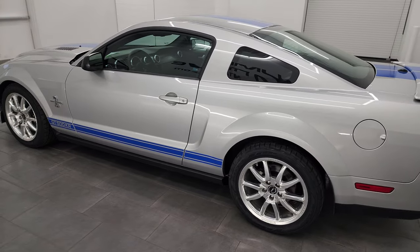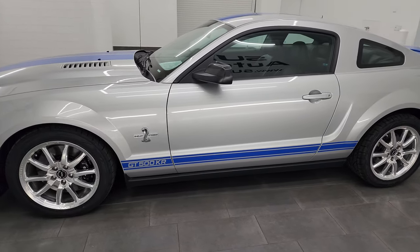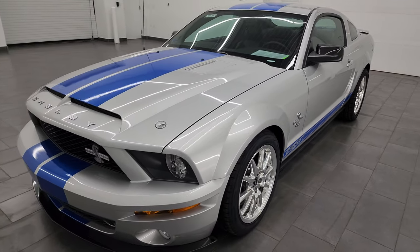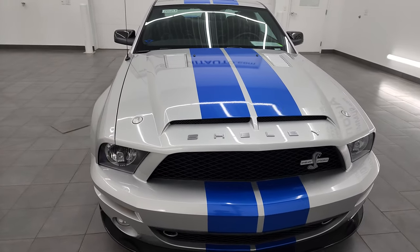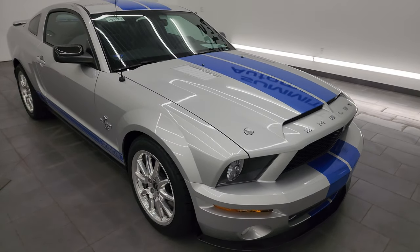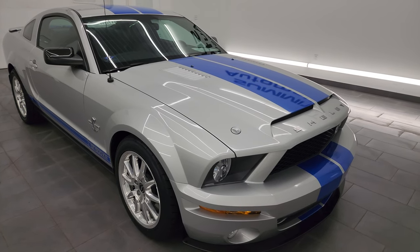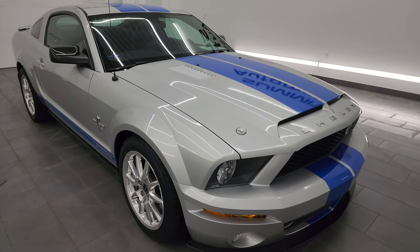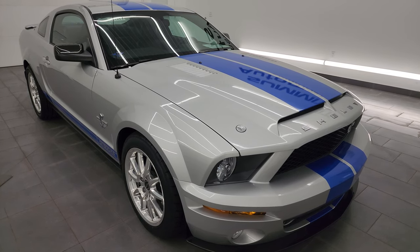This 2009 Shelby GT500KR has the 5.4 liter supercharged V8 engine with the KR converter version. It has 540 horsepower and 510 foot-pounds of torque. This car has been fully safety inspected by our service shop. It has a fresh oil and filter change, all the fluids have been checked and topped off, and it has four brand new tires. This might be one of the cleanest GT500s we've had on our lot.